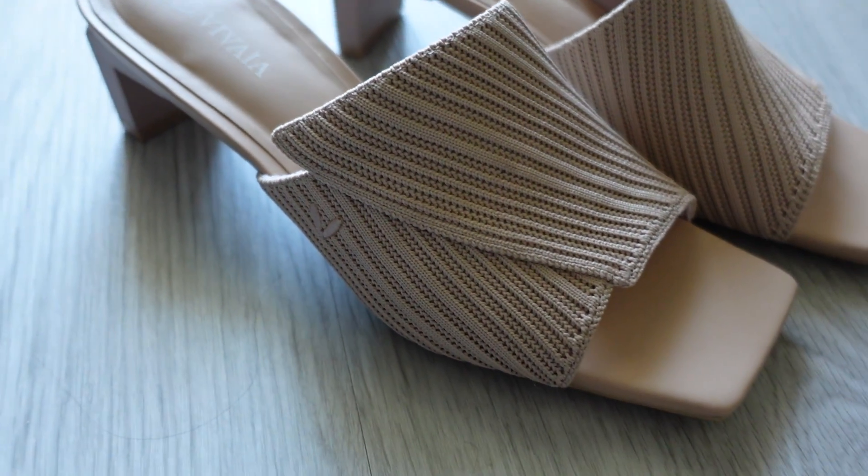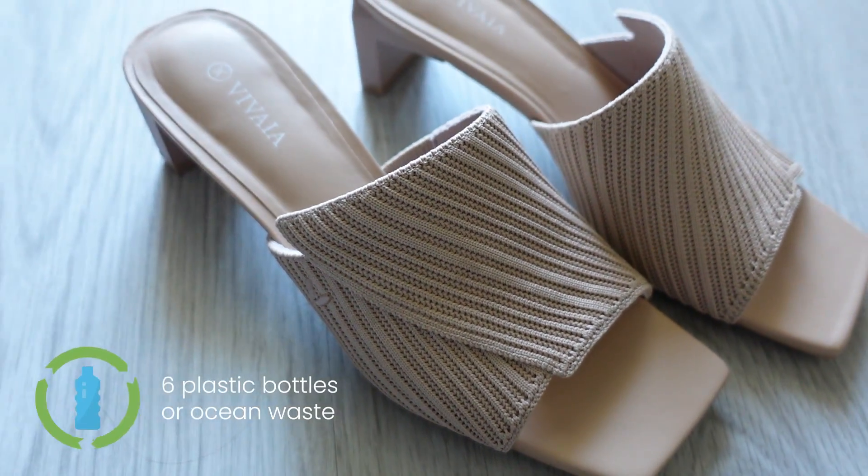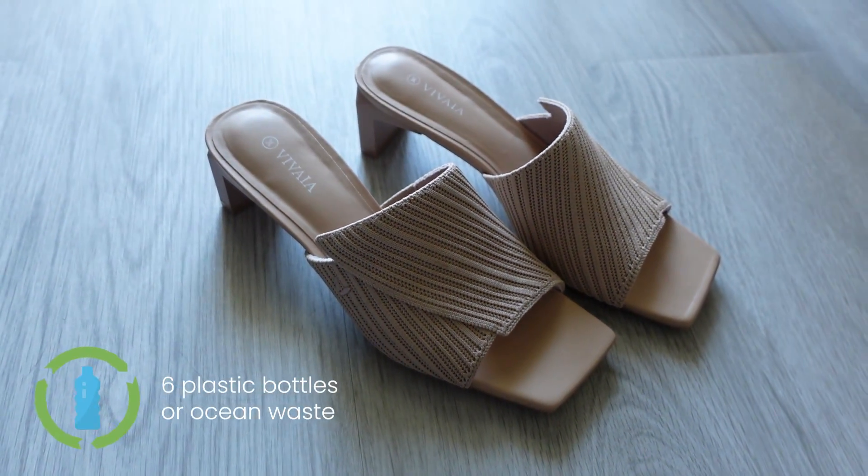Fun fact: each pair of Vivia Shoes is the reincarnation of six plastic bottles that come from city or ocean waste.